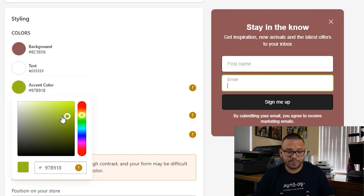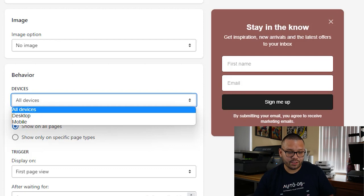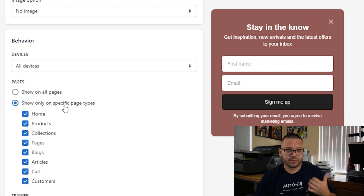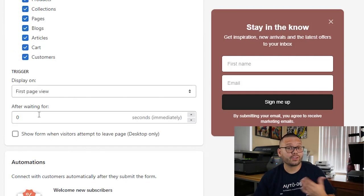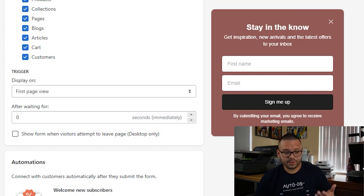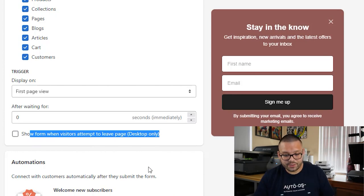You can change the background color, text color, and accent colors in Shopify Forms. There are different triggers you can choose — it can pop up as soon as they land on your page, or not until the second or third page of your website. Another really cool feature is the option to show the form to visitors before they leave. As soon as they're about to click out without making a purchase, the form pops up and gives them a little incentive to stay and complete their checkout.